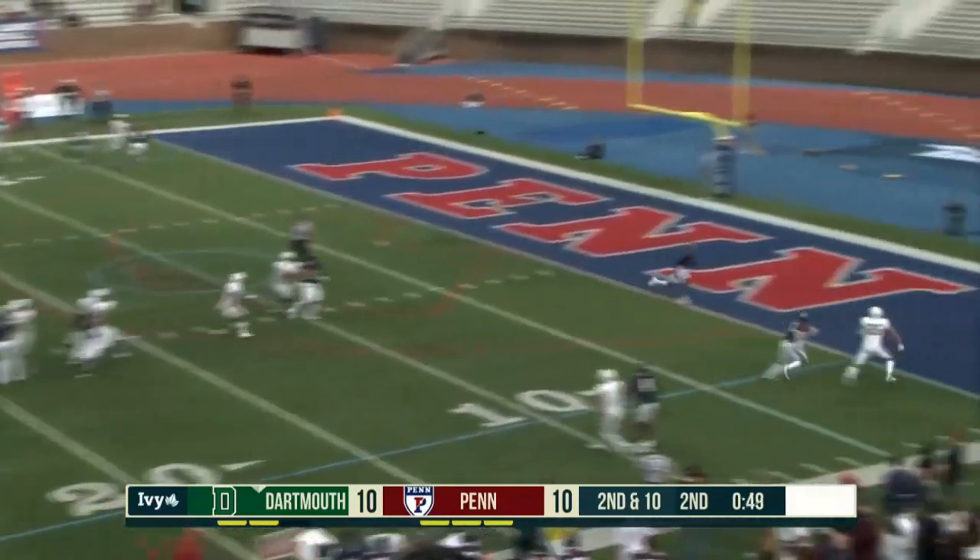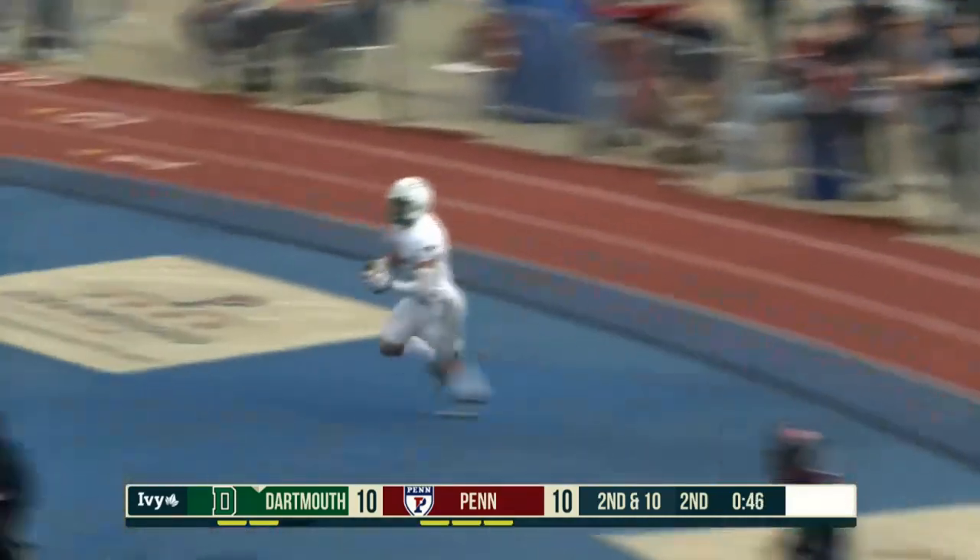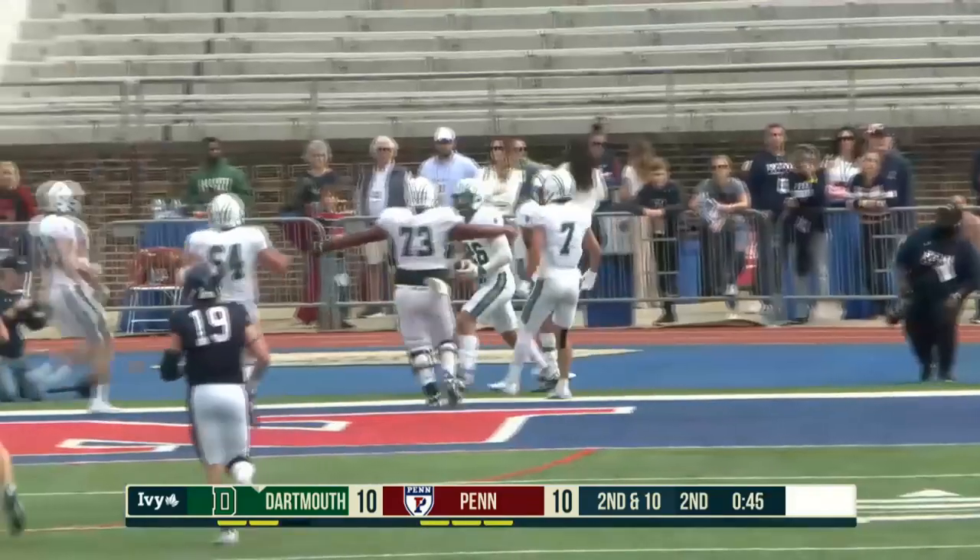Howard, pressure coming, looking — end zone! Touchdown! First touchdown pass of the season for Howard.